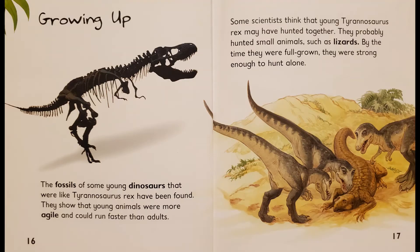Growing up. The fossils of some young dinosaurs that were like Tyrannosaurus Rex have been found. They show that young animals were more agile and could run faster than adults. Some scientists think that young Tyrannosaurus Rex may have hunted together. They probably hunted small animals such as lizards. By the time they were full grown, they were strong enough to hunt alone.